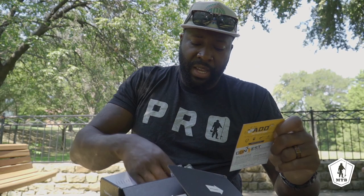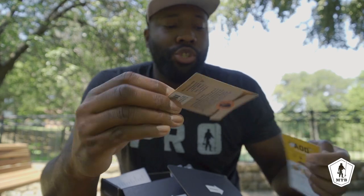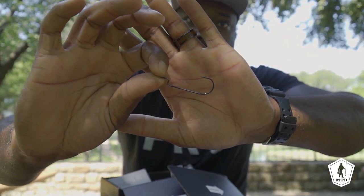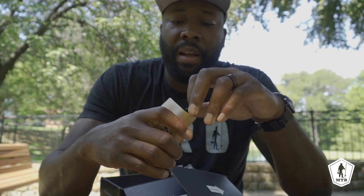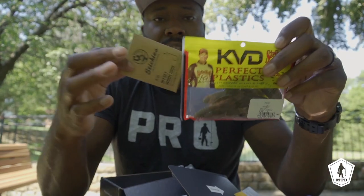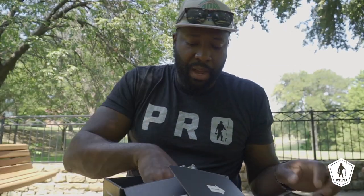Last up on the list we got some Stickies offset worm hooks. Those bad boys are stupid sharp — a 3/0 hook, great quality, very stout and stiff. You get a bite on that, it's definitely not coming off. You'll be able to drag them out of pretty much anything. Those are going to pair perfectly with those Rodents and that Bait Lab stick bait.